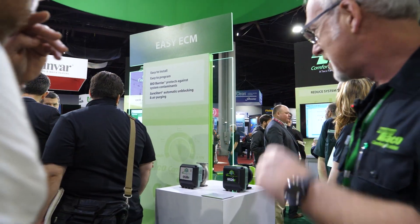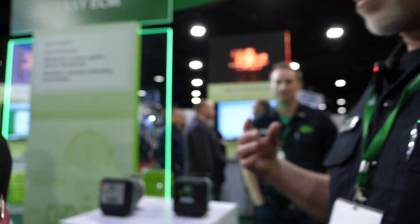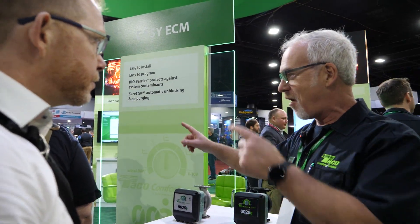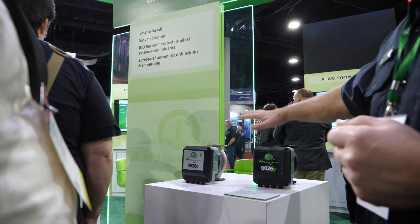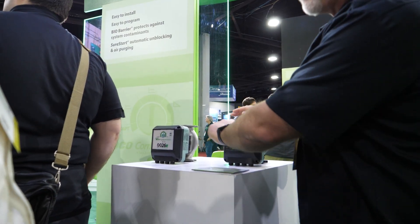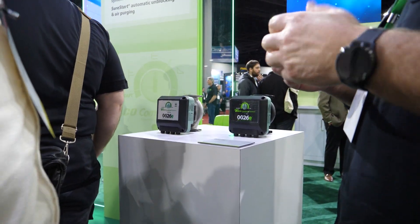We've got the 0026 here. You've got two different models — the standard model and the stainless model. We've got the standard model for your heating applications and the stainless for potable. We've also got its counterpart on the other podium, which gives you the programmable side of things. This basic version — we've got a plus version. The plus version gives you a display and lets you do more incremental things than what a three or five setting dial will give you. For applications where you really want to pinpoint something, the plus version is going to give you those opportunities.